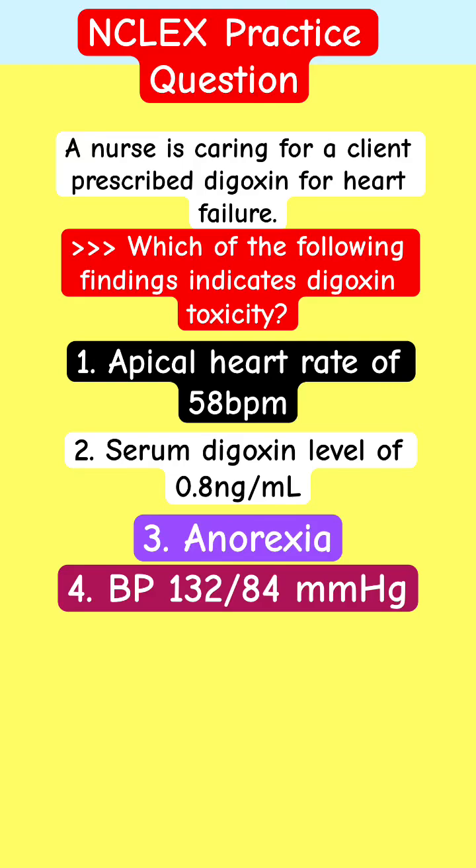English practice question. Nursing Pharmacology. A nurse is caring for a client prescribed digoxin for heart failure. Which of the following findings indicate digoxin toxicity?